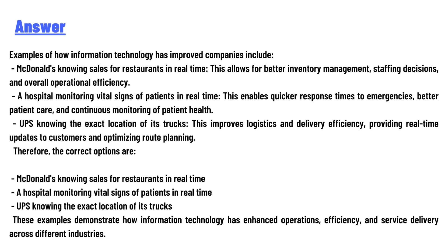UPS knowing the exact location of its trucks — this improves logistics and delivery efficiency, providing real-time updates to consumers and optimizing route planning. Therefore, the correct options are McDonald's, the hospital, and UPS. These examples illustrate how information technology has enhanced operational efficiency and service delivery across different industries.